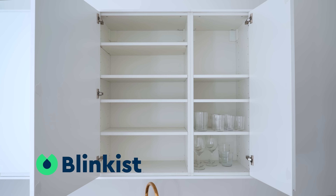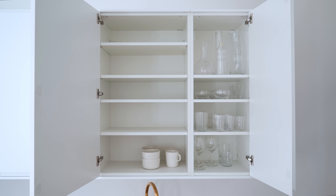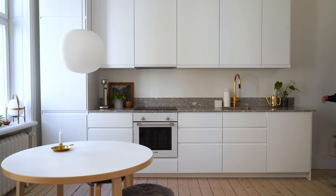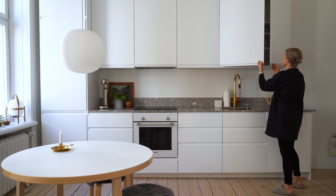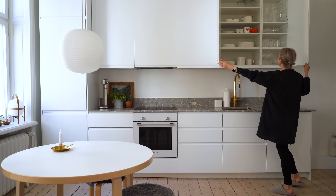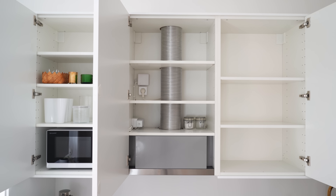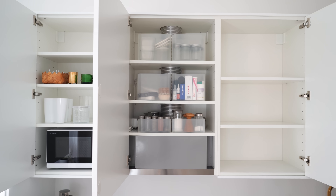Thank you to Blinkist for sponsoring this video! A couple of videos ago when I shared my kitchen reveal I asked if you'd be interested in seeing how I organized it. You were, so in this video I'll open every single drawer and cabinet and show you what it looks like inside. I'll also talk you through why I chose the placement for the items and along the way share tips on how to keep an organized and functional kitchen.